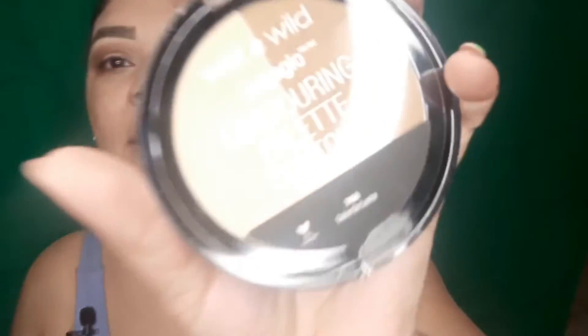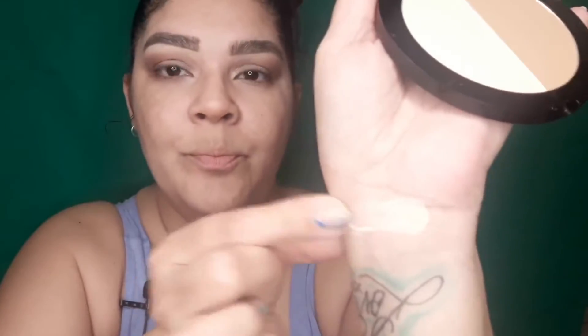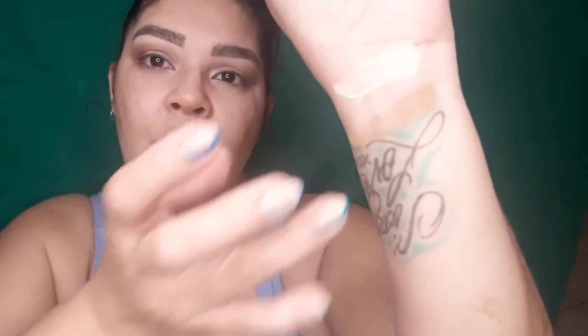Let me introduce one of my favorites — the Wet and Wild Mega Glow Contouring Palette in the color Dulce de Leche. It looks like this. It has directions on the back showing you how to use it. Let me go ahead and swatch it — that's the bronzer and that's the contour. We're going to be getting into both of these.